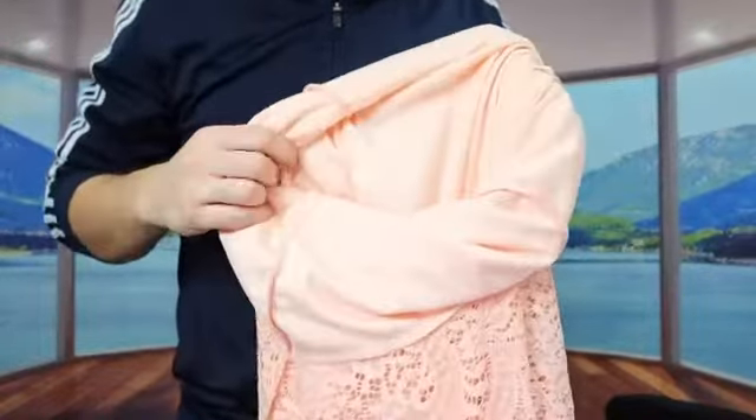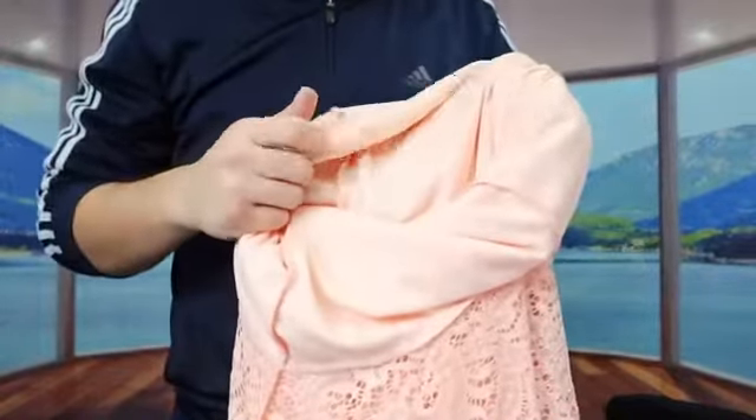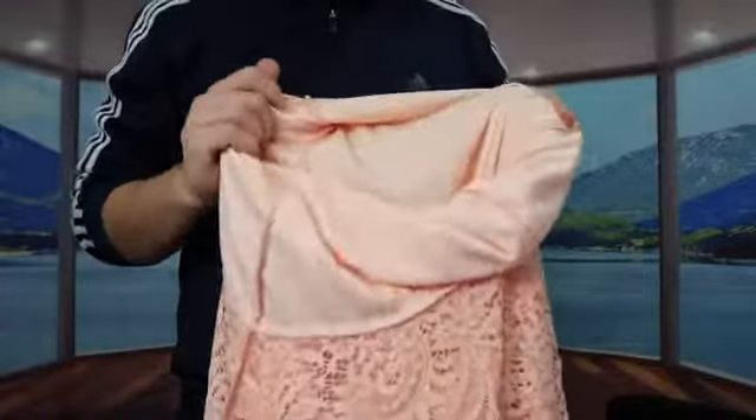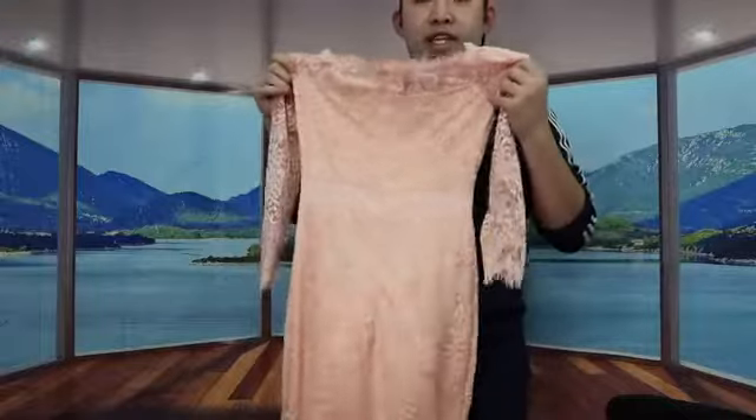When you look at the inside of the dress, they have a very nice and soft material to give you that warm and comfortable feeling once you put it on. For maintenance, they recommend dry cleaning it.